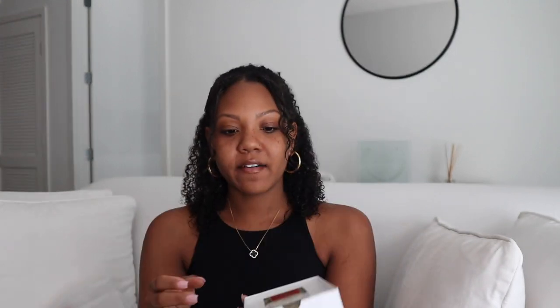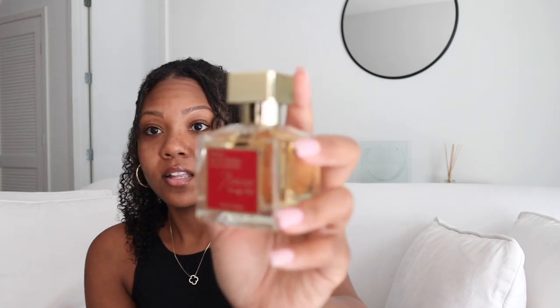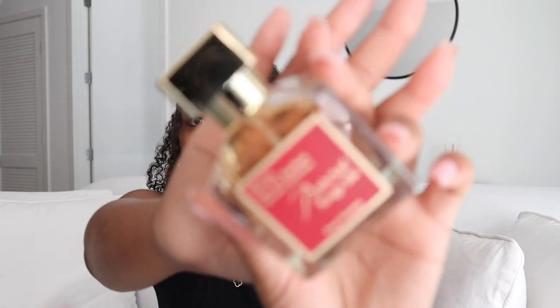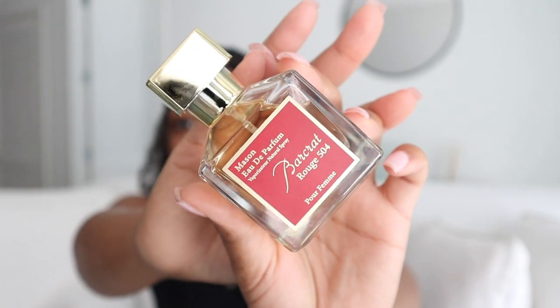If you guys know, you know Baccarat is usually like $300. On Temu they have things like purses, perfumes, clothes, electronics, and home stuff — they've got a little bit of everything. Look at this bottle, it's so pretty — even if you wanted to use it as decor, it looks just like the Baccarat. When you smell it, it smells pretty good, similar to the real thing.